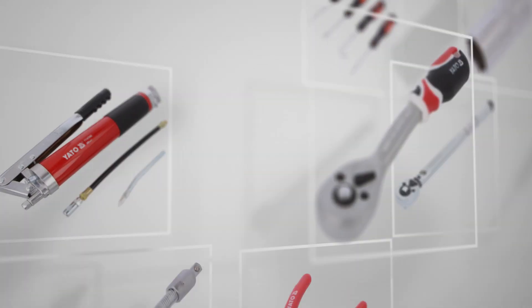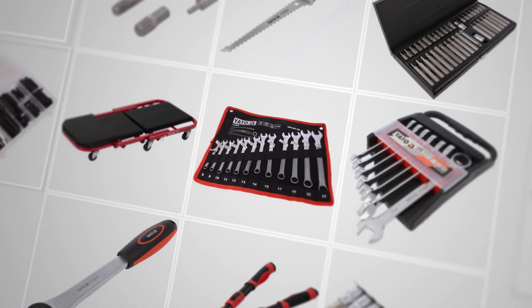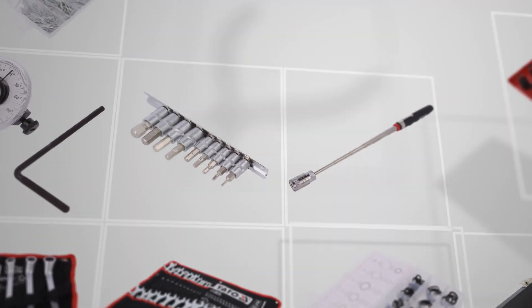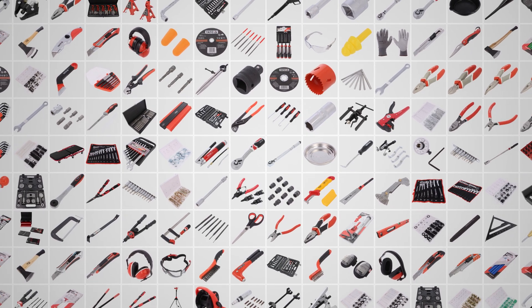YATO tools are well known for their cost-effectiveness. Each YATO product features durability, modern design and high-quality materials. This enables YATO hand tools to be used successfully by specialists in heavy-duty industry and service applications.